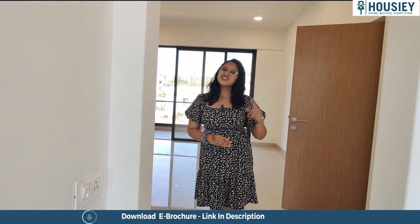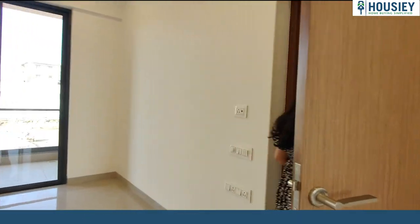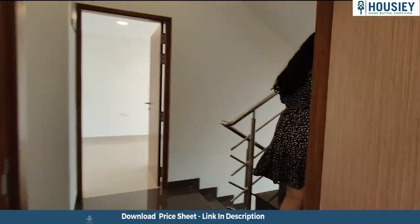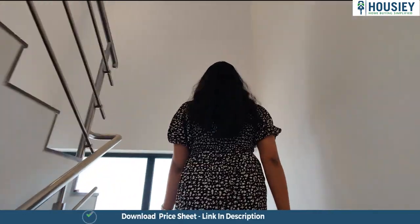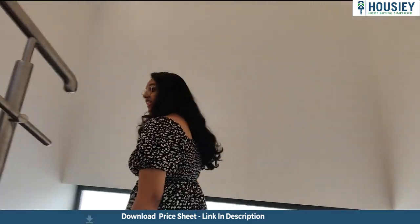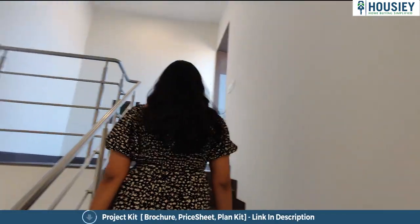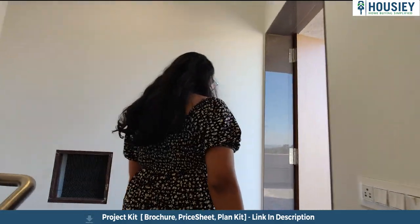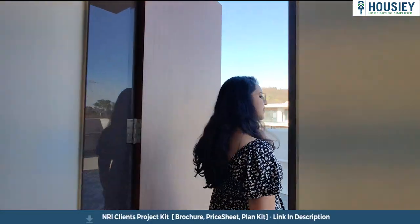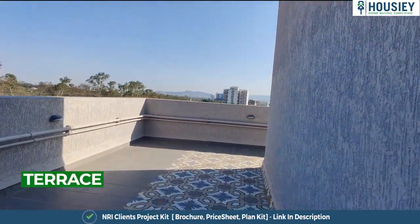Now come, let's check your terrace area. So this will be your terrace area.